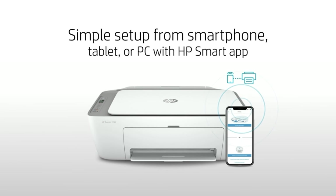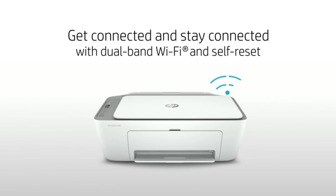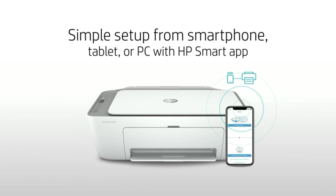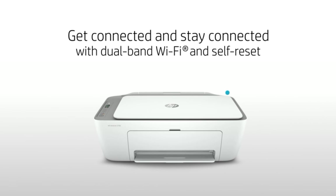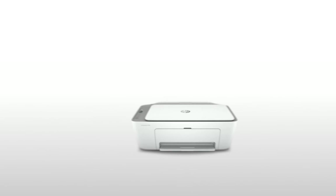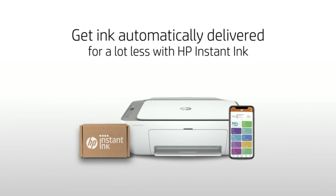If you often switch among paper, envelopes, photos and the like, you might prefer a printer with a front-loading paper tray, like the Brother MFCJ-1010DW. The HP DeskJet 4155E has a basic control panel with a small status LCD flanked by seven buttons. On the right, press the color button or the monochrome button to copy a document. Press multiple times to increase the number of copies. The left buttons are less intuitive.